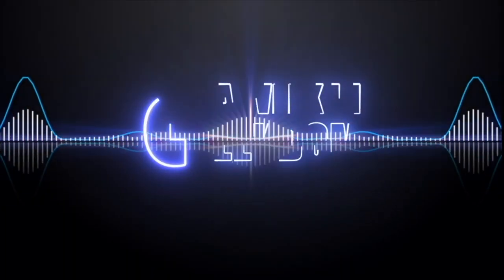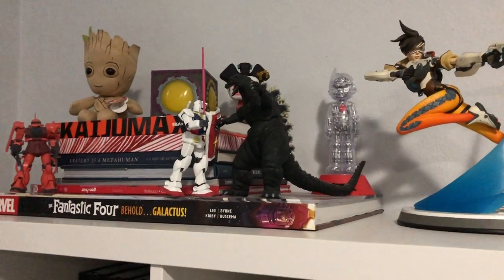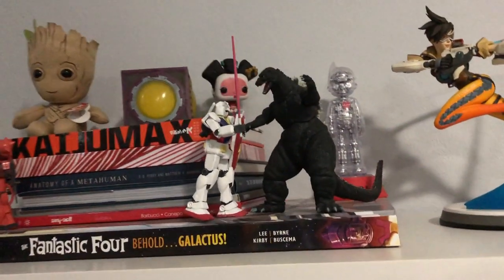Hey everybody, welcome to another exciting episode of What We Can Geek Them. Today we're going to be going over my figures and statues. I thought it'd be pretty cool to make a video on it. I've made videos about the book collection, videos about anime, movies, figures, collectibles, statues, all that stuff. You've probably seen most of the unboxings for everything, but it's nice to have a concise video with everything in one place.